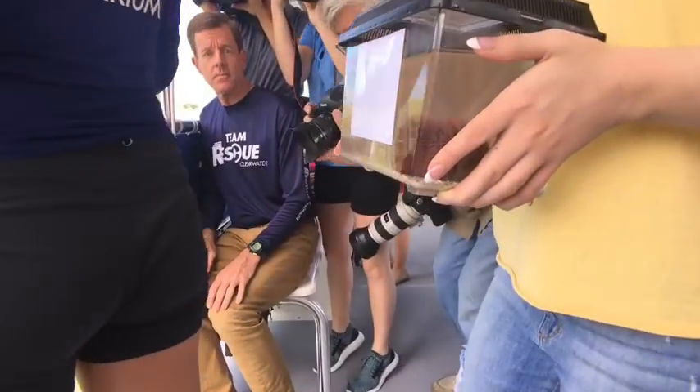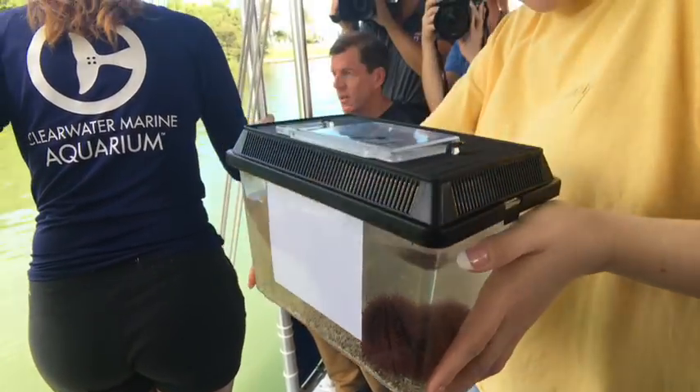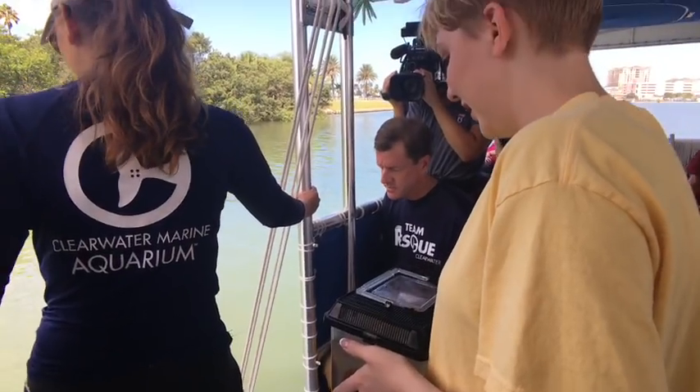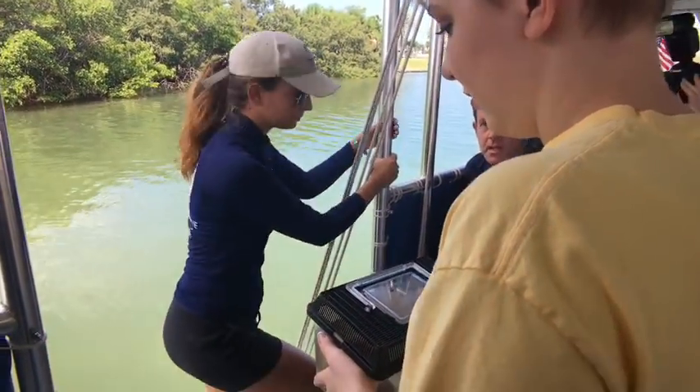Harry is going back home — named after Harry Styles, not Harry Connick, but the other Harry. Going back to the wild. Chelsea is going to go in; we're about 100 yards, give or take, from Clearwater Marine Aquarium. She's going to go down and do the release. Again, big or small, we rescue them all.